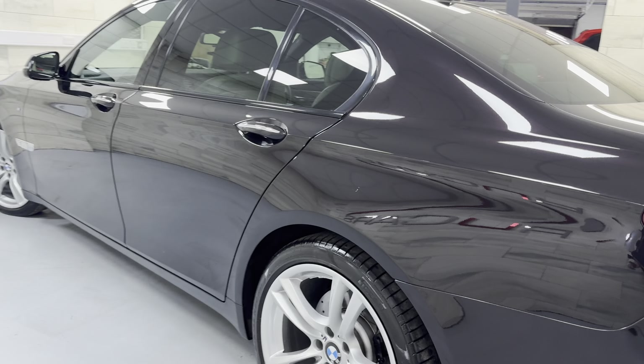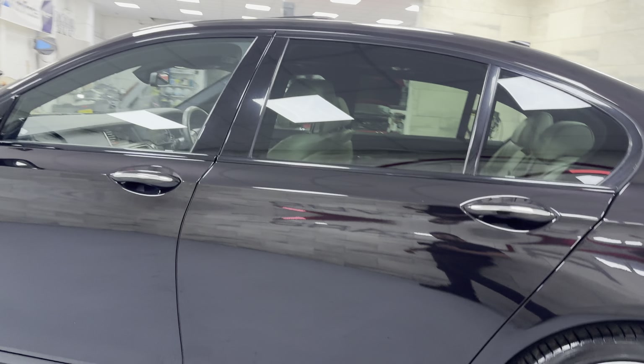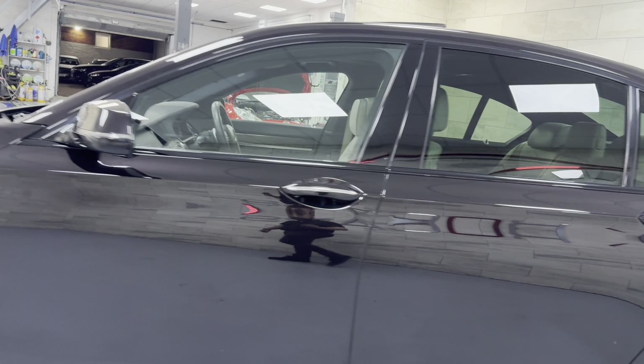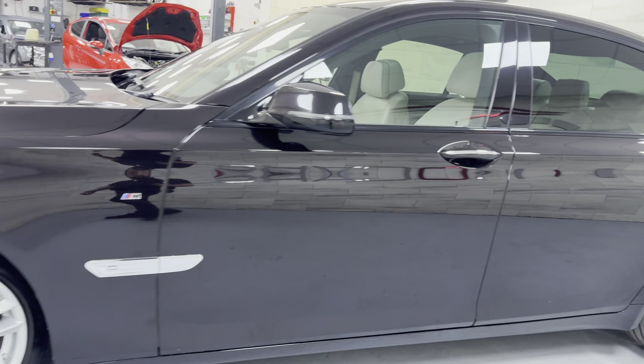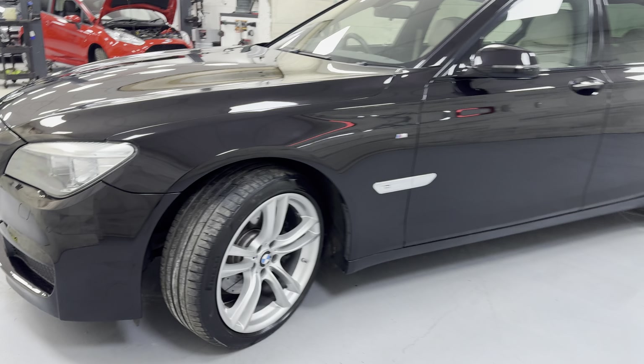It's a little bit big for our photo booth, so apologies if the video is just not up to scratch — I'm struggling for space. But I think you will agree, that is a very good looking car.